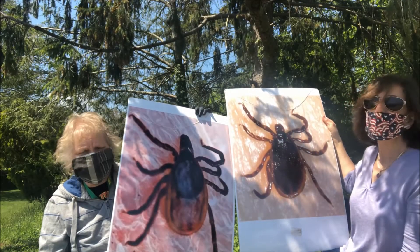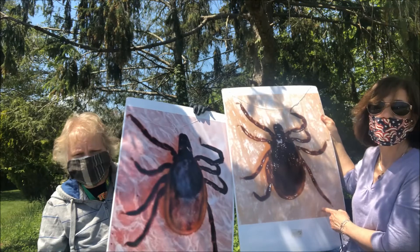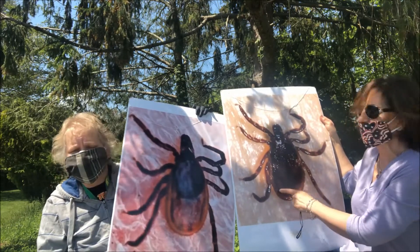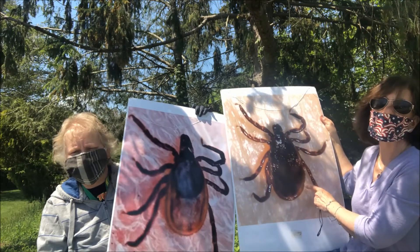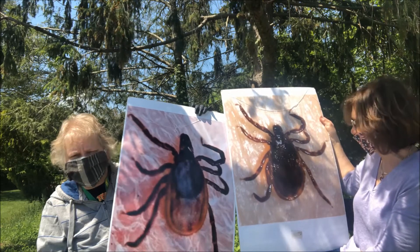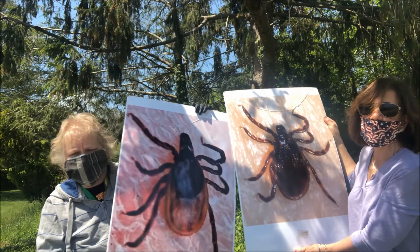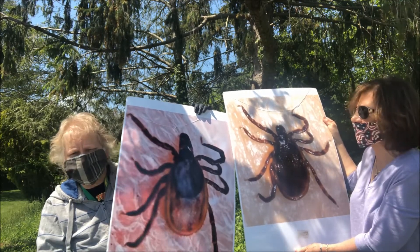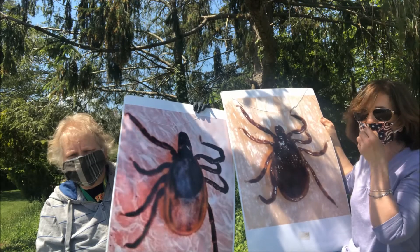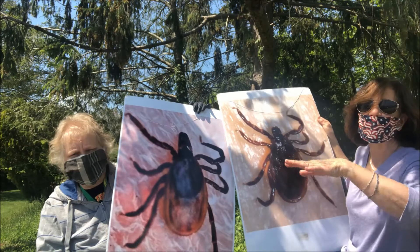These are what deer ticks look like. Tammy's got the female, I've got the male. One of the things you notice on the bottom is it's very smooth and rounded. If you find one of these ticks on you, you've found yourself a deer tick, and they have their own set of diseases. They usually quest in high grass and near wooded shaded areas.